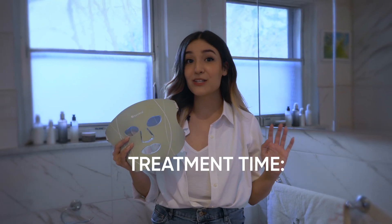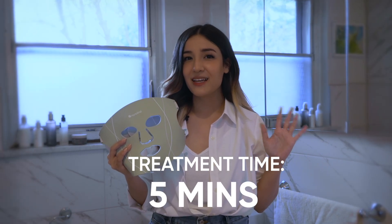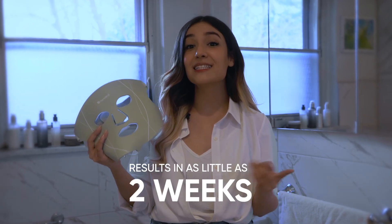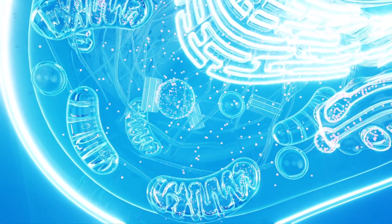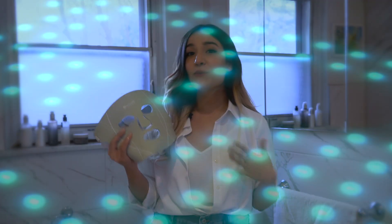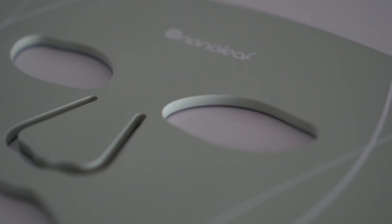And we didn't even mention the best part yet. Each treatment session takes around five minutes — that's probably the length of the ad you had to watch before this video. In that time, you could have already been on your way towards healthier skin. Keep that up a couple of times a week and you could see results in as little as two weeks. The science is there. The technology is there. And most importantly, with Nanoleaf's LED light therapy mask, the quality, expertise and price point is finally there. So get ready to glow with Nanoleaf.